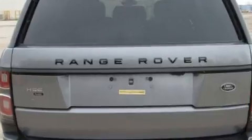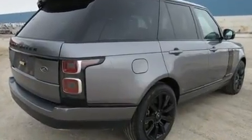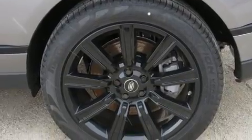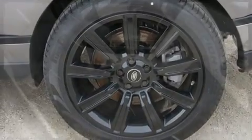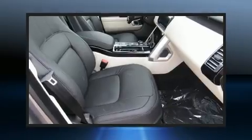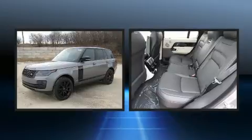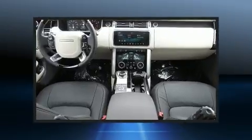Turbocharger technology provides forced air induction, enhancing performance while preserving fuel economy. A wealth of standard features means that you no longer have to sacrifice, like leather upholstery, voice activated navigation, and power front seats.